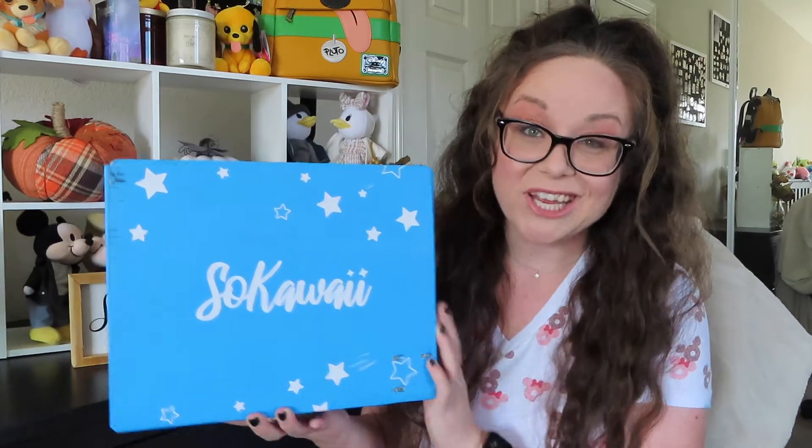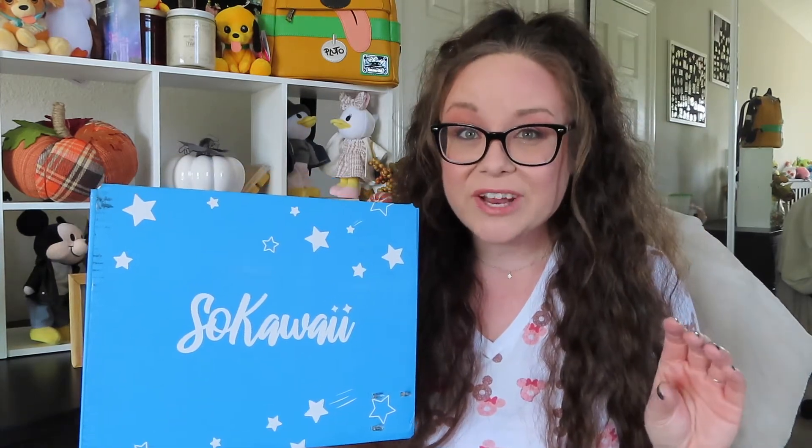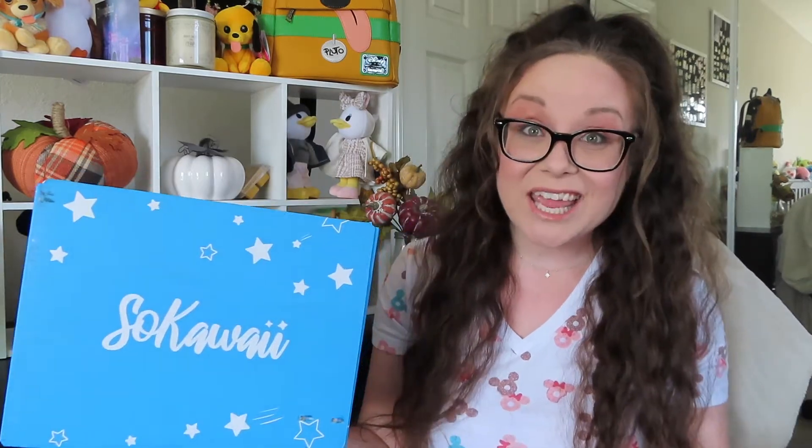It costs me between 43 and 47 dollars with shipping included — not too bad for something that's not US-based. The cool thing is because it comes from Tokyo, all of the items are from Japan and not something I would be able to readily find here in California. They also do a theme, and pick a few different characters featured inside the box — it could be Sanrio, Pokemon, or Disney characters.